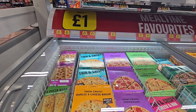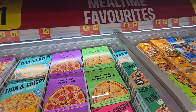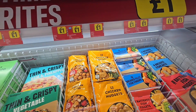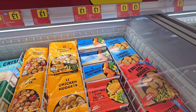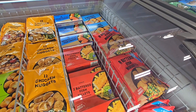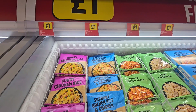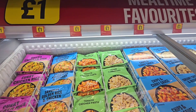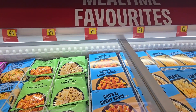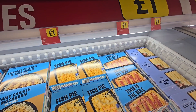Pizzas here, a pound each — the whole freezer a pound each. Moving along: chicken bites, fish fingers, fish cakes, nuggets, fish nuggets even. Again the whole of this freezer is £1. So you've got some rices going on there, carbonara and so on. Fish pie, toad in the hole, cottage pie.